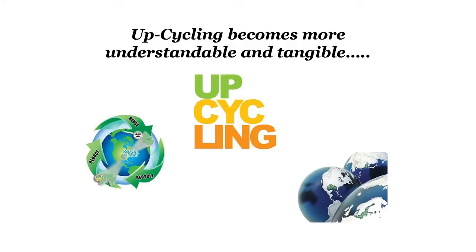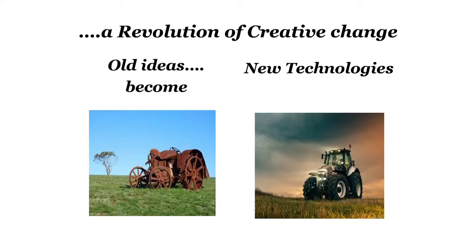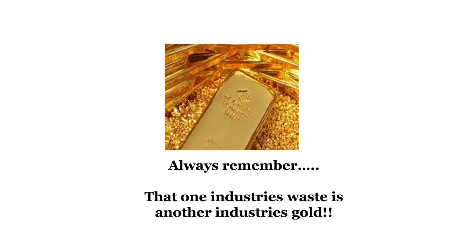This is where upcycling becomes more understandable and tangible, creating a cleaner and healthier future for everybody. We're very concerned about our futures and how we can create a sustainable solution to our ongoing problems — and plastic is one of many of them. There is a revolution of creative change where old ideas are becoming new ones. When I leave you today, please always remember that one industry's waste is another industry's gold.